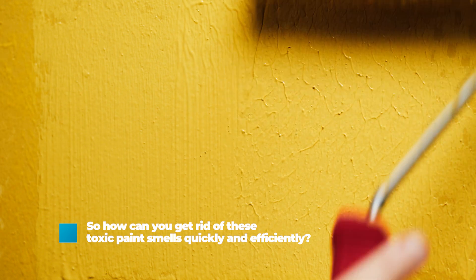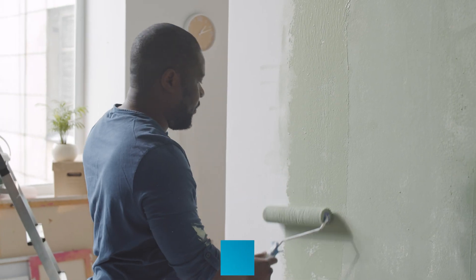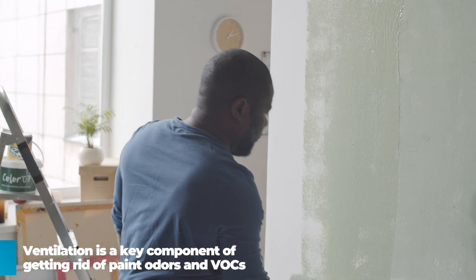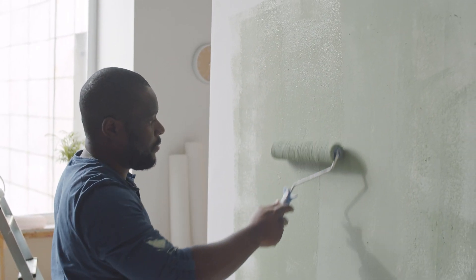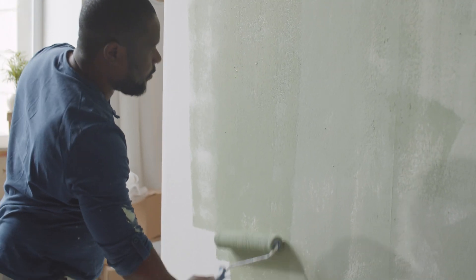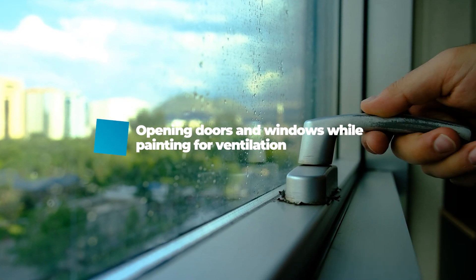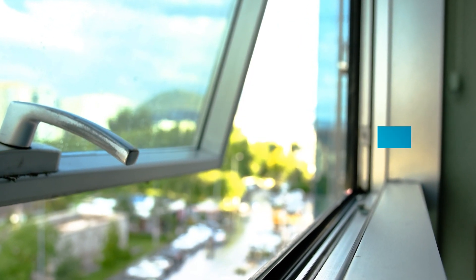So how can you get rid of these toxic paint smells quickly and efficiently? It starts with your air. Ventilation is a key component of getting rid of paint odors and VOCs. Ventilating a freshly painted space can speed up the time it takes for paint odors to go away, replacing paint fumes with fresher, odor-free air. Opening doors and windows while you paint is a great source of ventilation for initial paint smells.